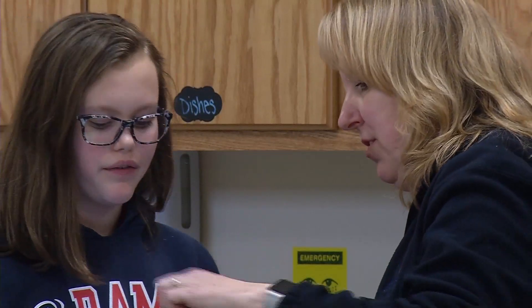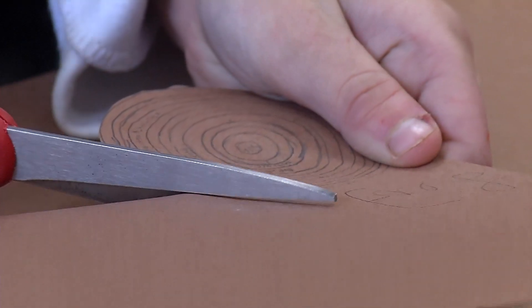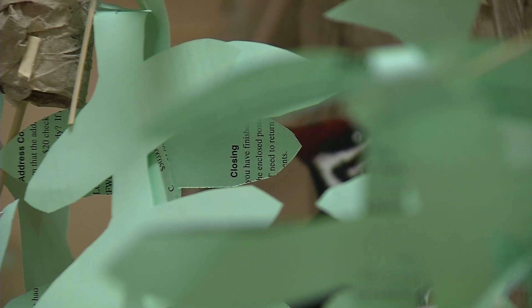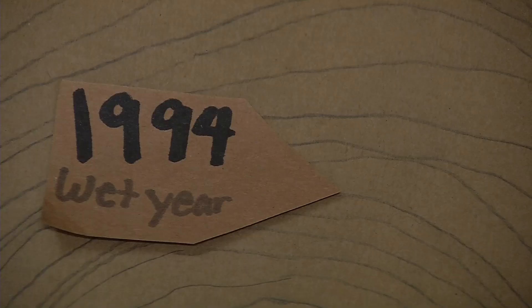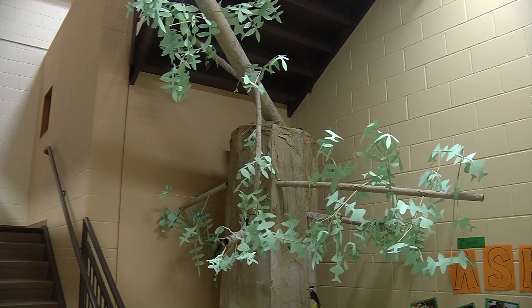Seventh graders are learning about different plants and trees. It was a very messy project — we did papier-mâché on all the branches and the big trunk of the tree. They made a replica of an ash tree. The emerald ash borer invaded ash trees and killed them, which messed up Minnesota's ecosystem.